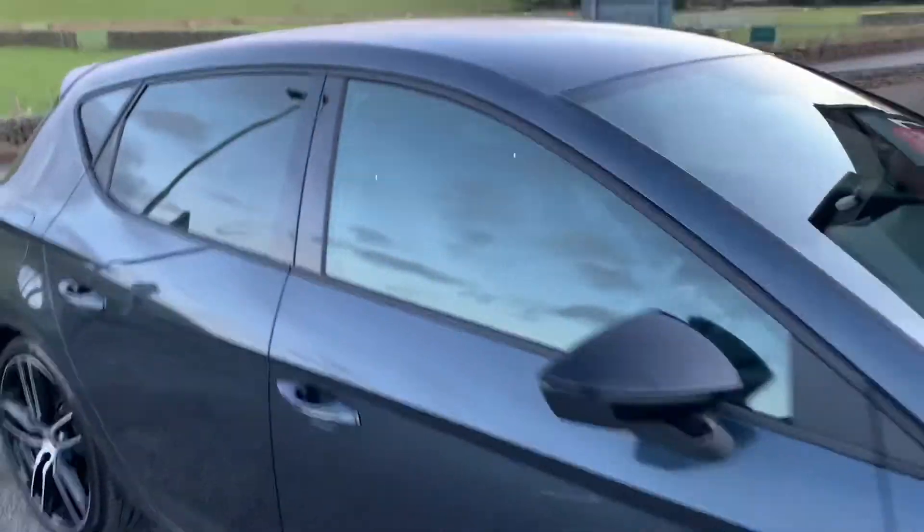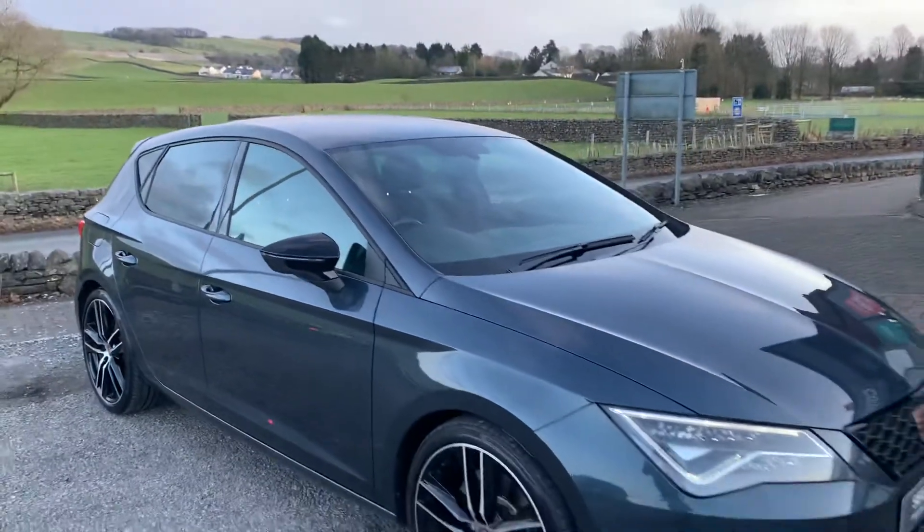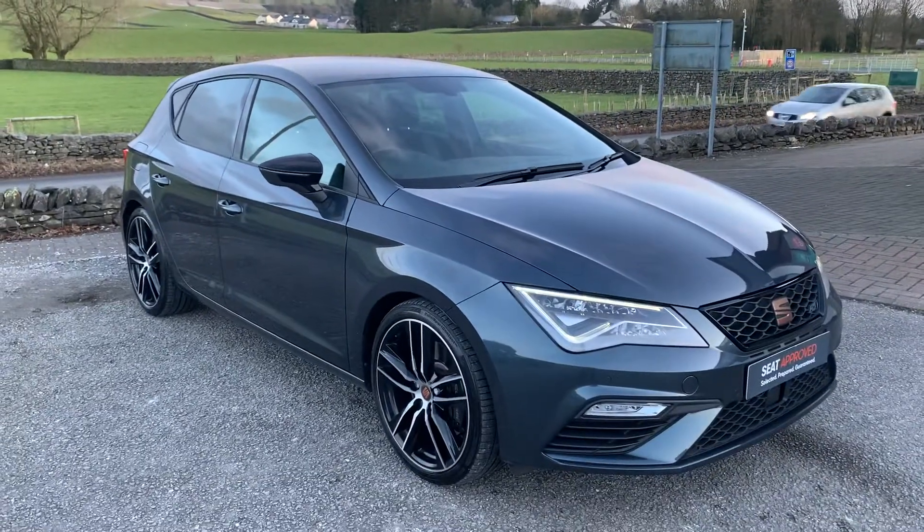The rear is unmarked as well — no rips, tears, or anything like that. Absolutely lovely bit of kit here guys. If you have any other questions just let me know, otherwise we'll see you soon.